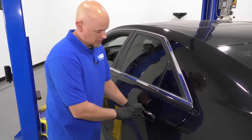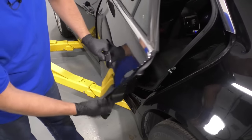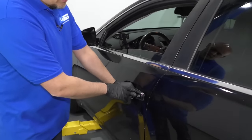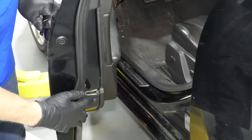Number two: the door handles. Most door handles operate like the rear doors on this vehicle — when you pull the handle, there's a mechanical lever that pushes down on a rod or cable and that releases the door. On the front doors, there's actually a switch in here. When you pull on the handle, it pushes on the switch and it electronically opens the latch.